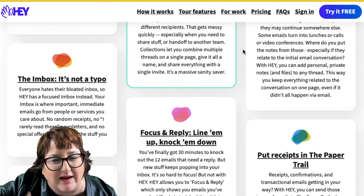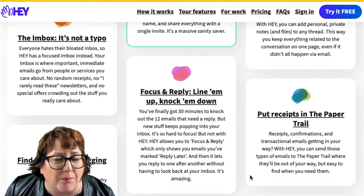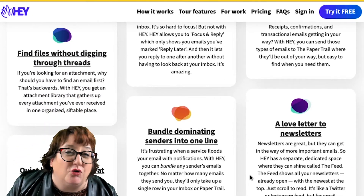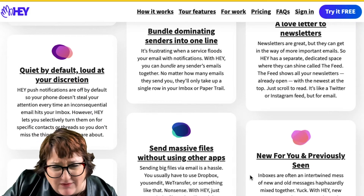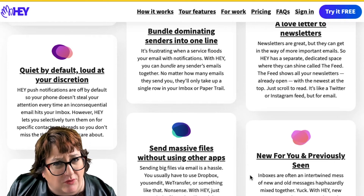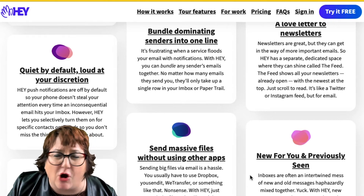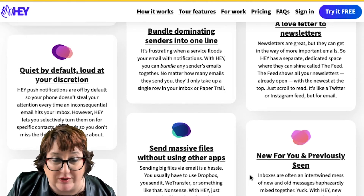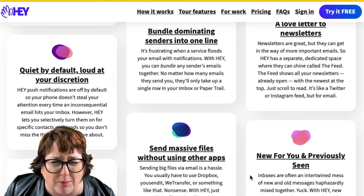They let you reply later in a way that helps you organize everything you need to respond to. Receipts go into what they call the Paper Trail — a place you won't visit often but can always find. Newsletters go into a feed rather than individual emails. They haven't released their work version yet where you can use your own domain email; right now you get a hey.com address when you sign up. That's supposed to come this year at around $12 per user per month.